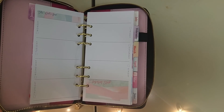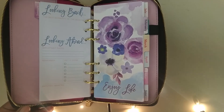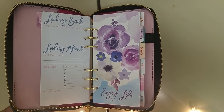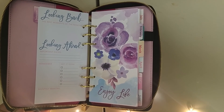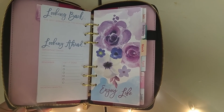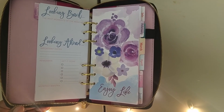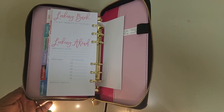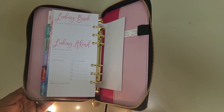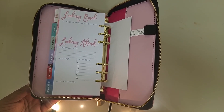At the top you have a space for weekly goals and important stuff at the bottom right. Then this is your weekly spread. At the back of each month you have a 'looking back' section for notes, and then 'looking ahead' going into the following months. You have gold rings and a gold zipper, and in the back there's also a pouch and another pen holder.